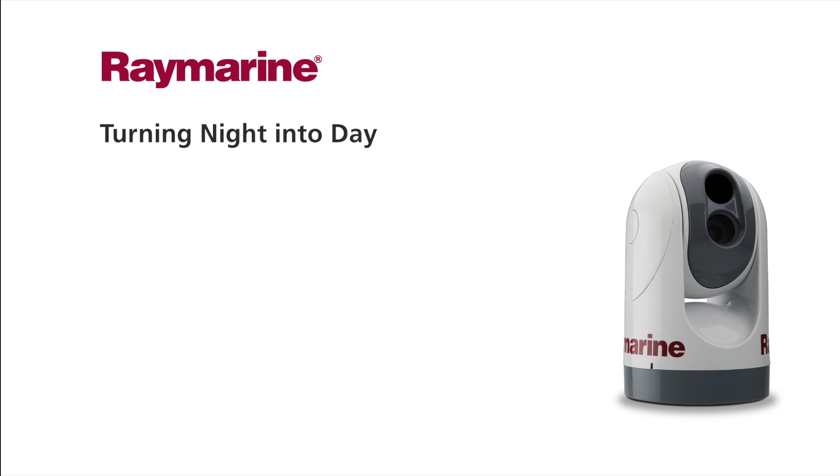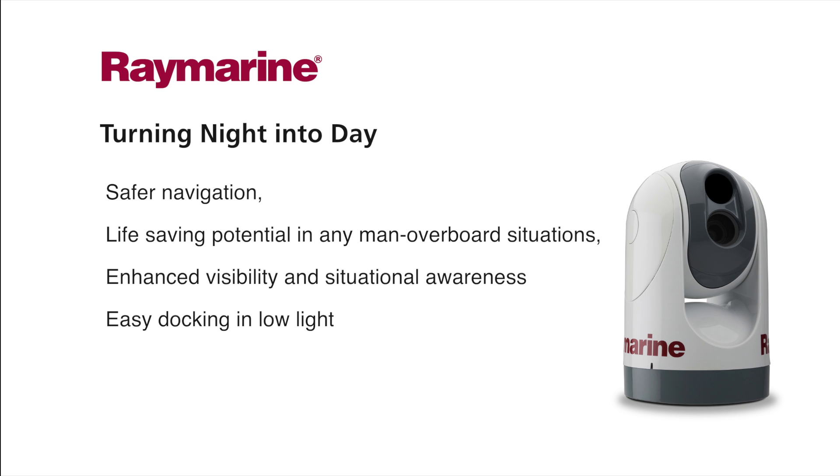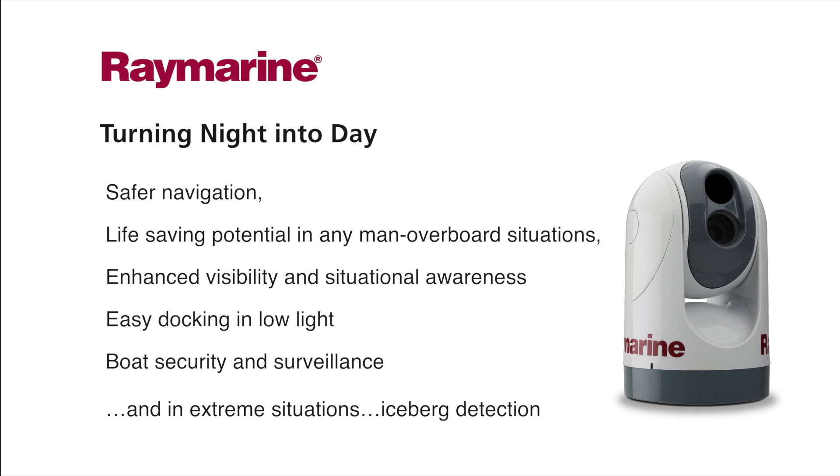Raymarine's thermal night vision cameras turn night into day, providing safe navigation, life-saving potential in man overboard situations, enhanced visibility and awareness, easy docking in low light, boat security and surveillance, and in extreme situations, even iceberg detection.